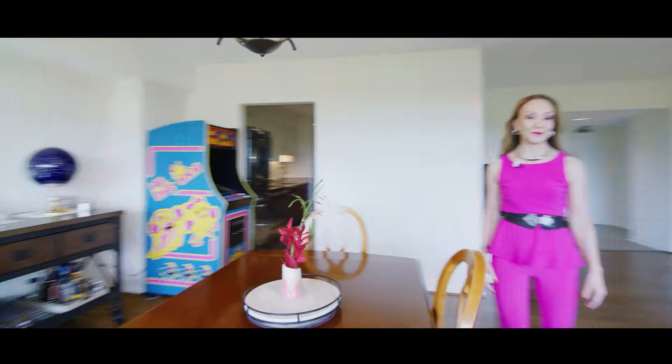The kitchen has brand new two-tone cabinets with stainless steel appliances. There is even a lot of space for entertaining.